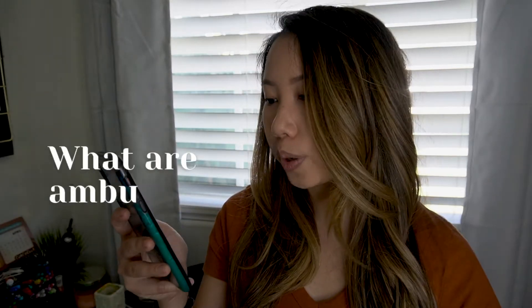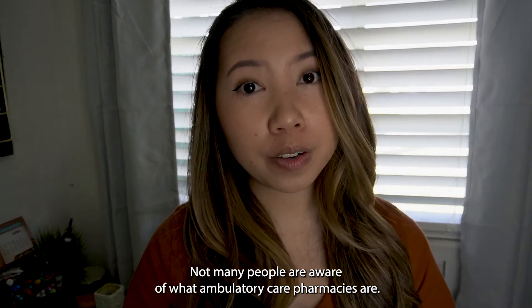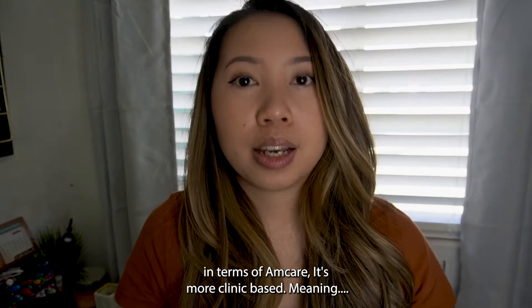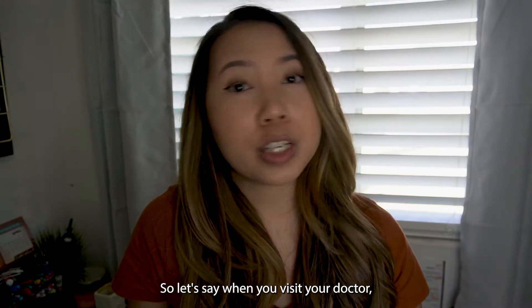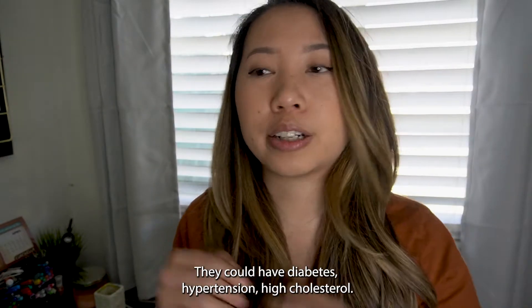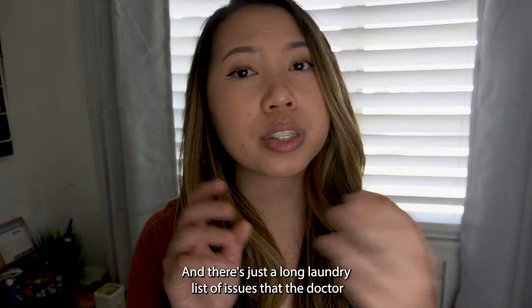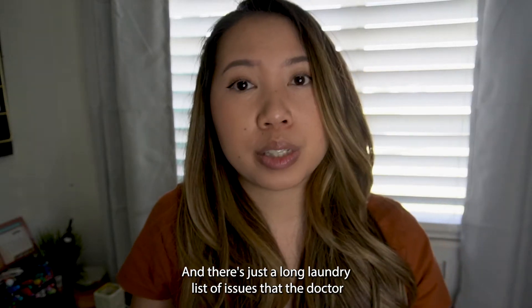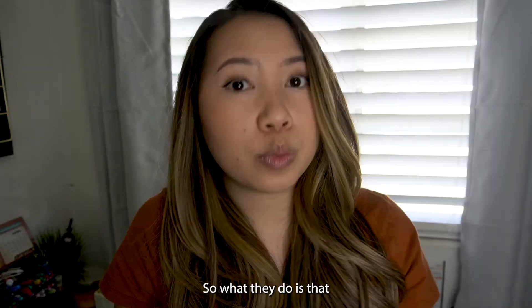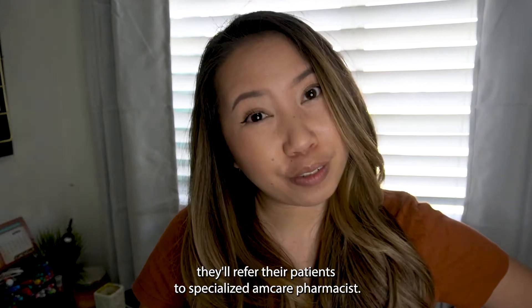What are ambulatory care pharmacists and what do they do? Not many people are aware of what ambulatory care pharmacists are. Amcare is more clinic-based. When you visit your doctor, a patient could have multiple comorbidities — diabetes, hypertension, high cholesterol — and there's a long list of issues the doctor can't address in a short 15 to 20-minute appointment. So they refer their patients to specialized Amcare pharmacists.